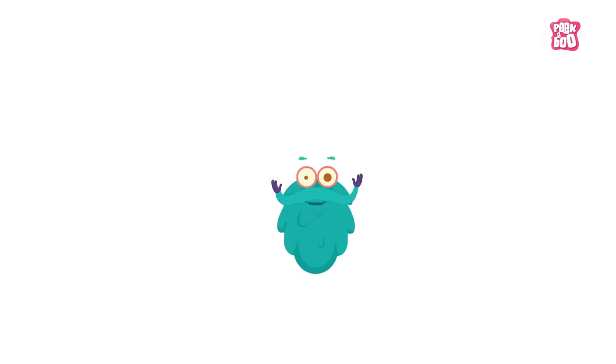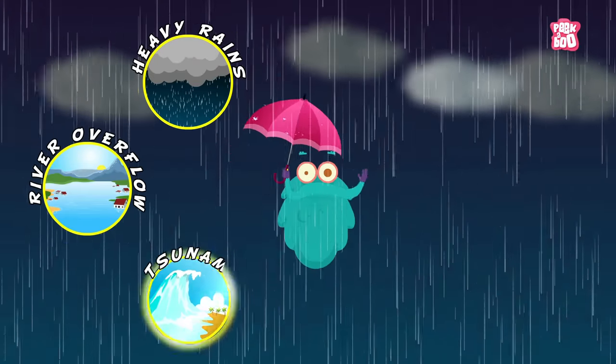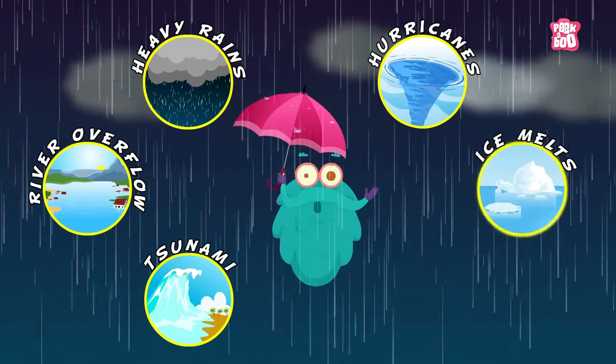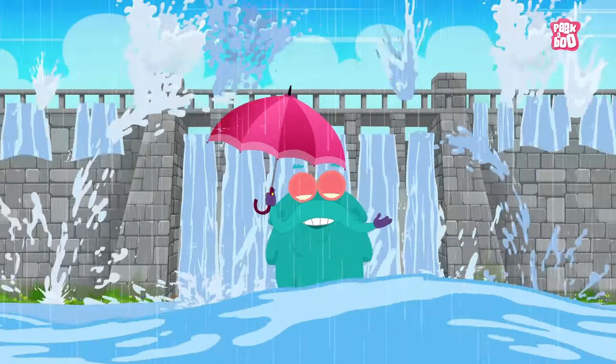Causes of floods are heavy rains, river overflow, tsunami or hurricanes, ice or snowmelt, breaking of dams, and more.